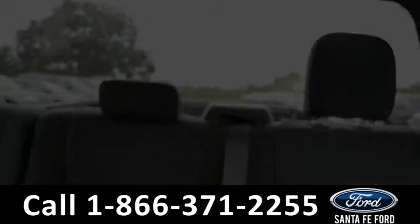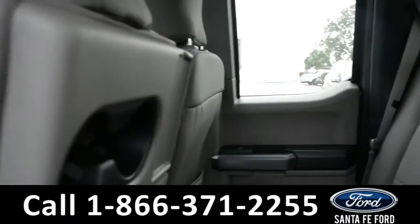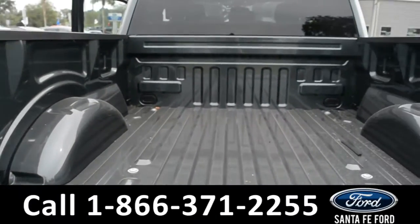Now let's take a quick look into the back row. Here's a view of the bed of the truck.